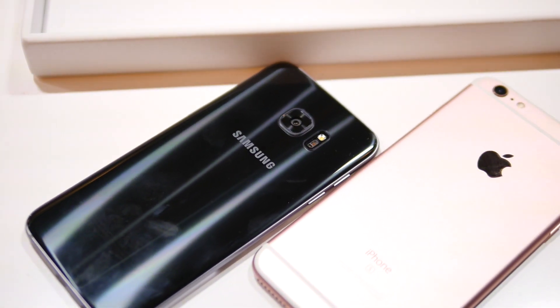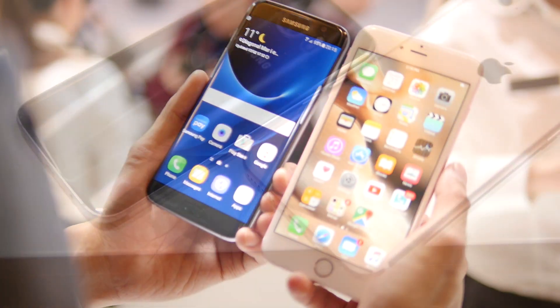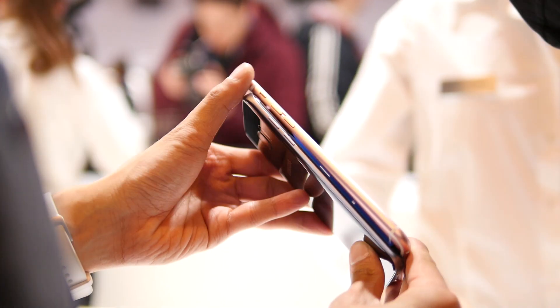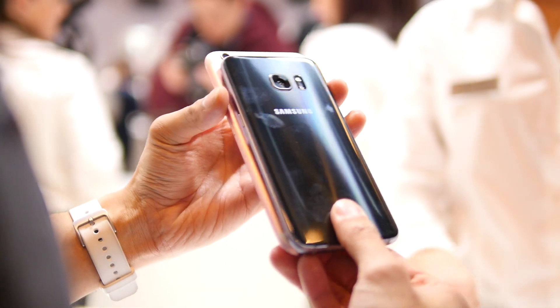I'm doing a quick comparison between the Samsung Galaxy S7 Edge and the Apple iPhone 6s Plus. It's kind of hard to believe that both handsets have 5.5-inch displays, just because when you put the two side by side,